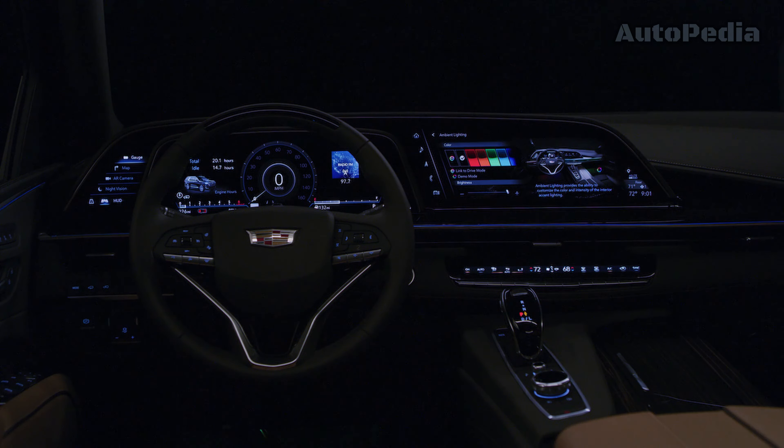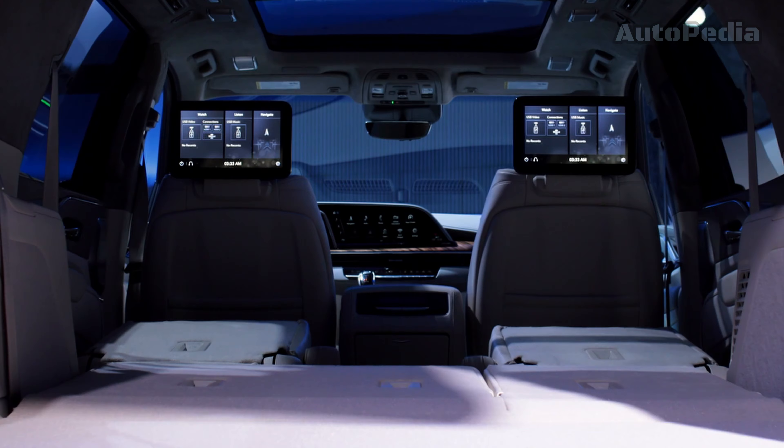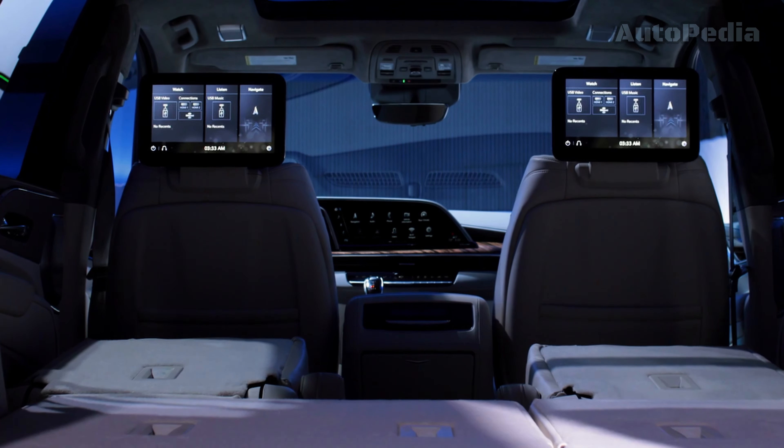The Cadillac Escalade offers a huge 38 inches of OLED digital displays and up to 143 cubic feet of cargo space with rows 2 and 3 folded.